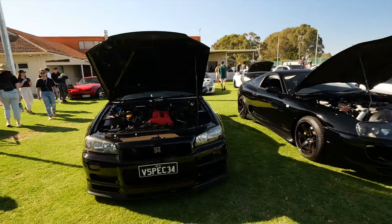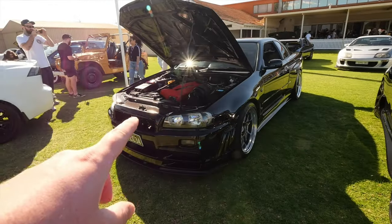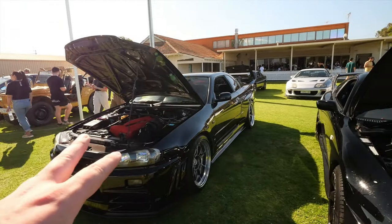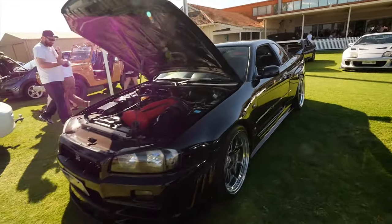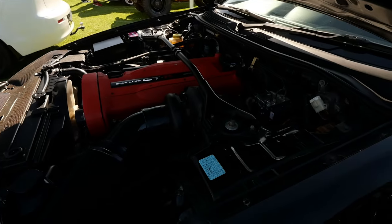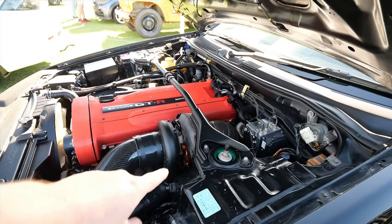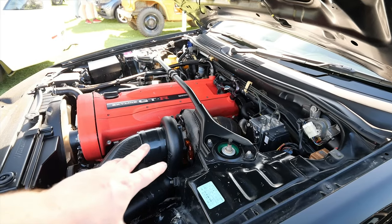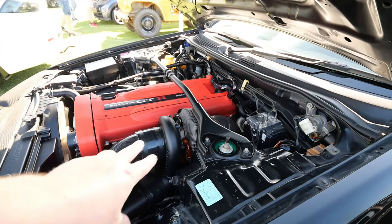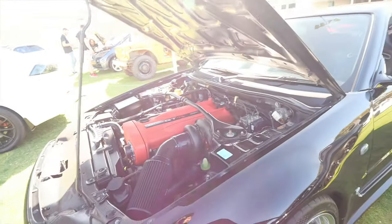This is Steven's R34. If you're new to the channel, this was also in Dave's wedding video. Steve has owned this for a very, very long time — it was his dream car and he's built it up. If you ever see him, ask him about his red fitting, because he really likes his red fitting and he would really appreciate it if everyone just asked him where he got the red fitting from. Do me that solid.